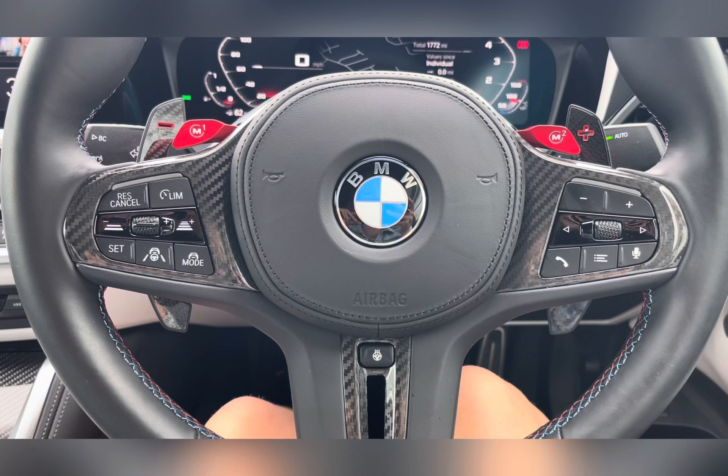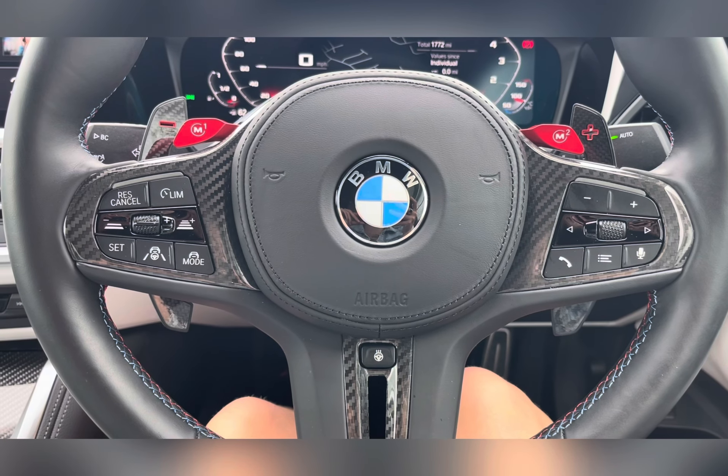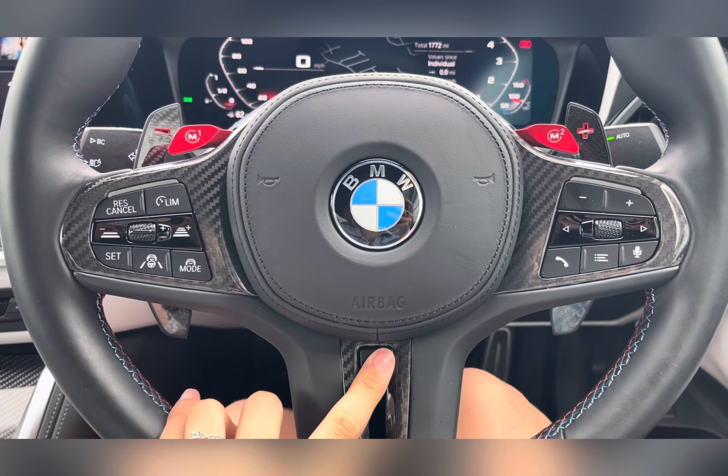On your multi-functional steering wheel, you have your hands-free options, volume controls, and cruise controls. This steering wheel is also heated, ideal for those cold winter months.